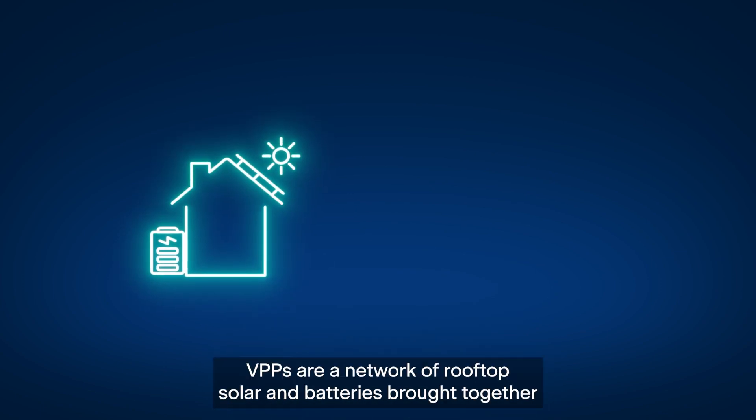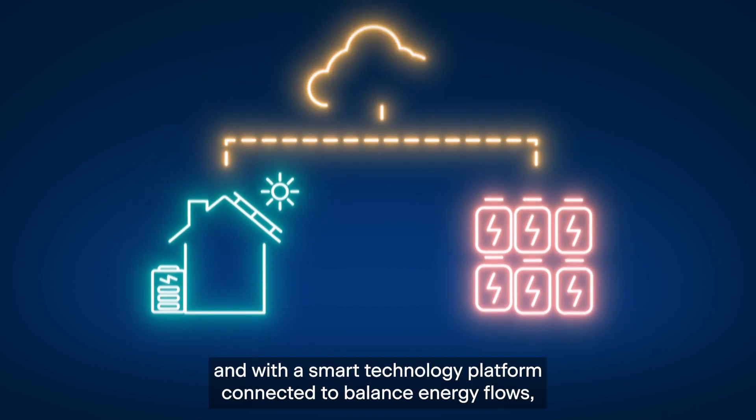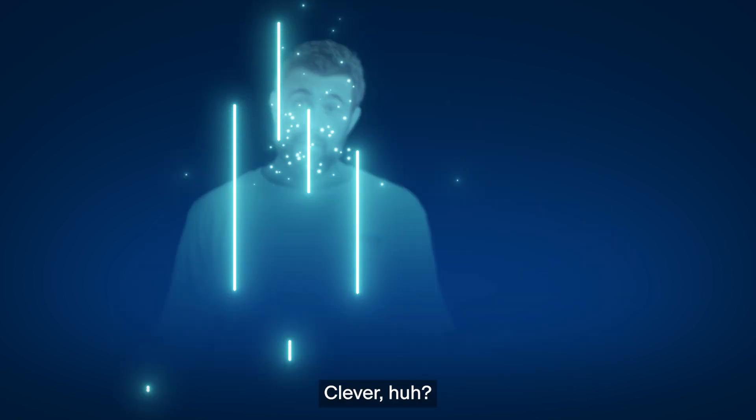VPPs are a network of rooftop solar and batteries brought together at a local level, and with a smart technology platform connected to balanced energy flows, it provides the same reliable service as a traditional electricity grid. Clever, huh?